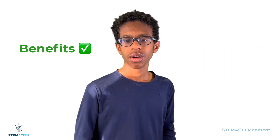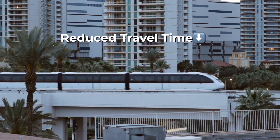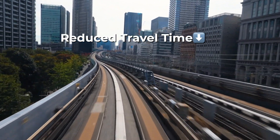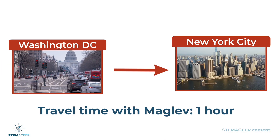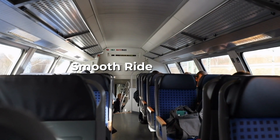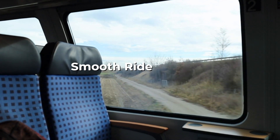Now let's investigate some of the benefits and drawbacks of this technology. One of the major benefits of maglev trains is reduced travel time. Because of the increased speeds, travel time can drastically be reduced and people can more quickly get from city to city. Another benefit is a smooth ride — the contactless levitation eliminates friction and wheel noise, resulting in an incredibly smooth and comfortable ride for passengers.